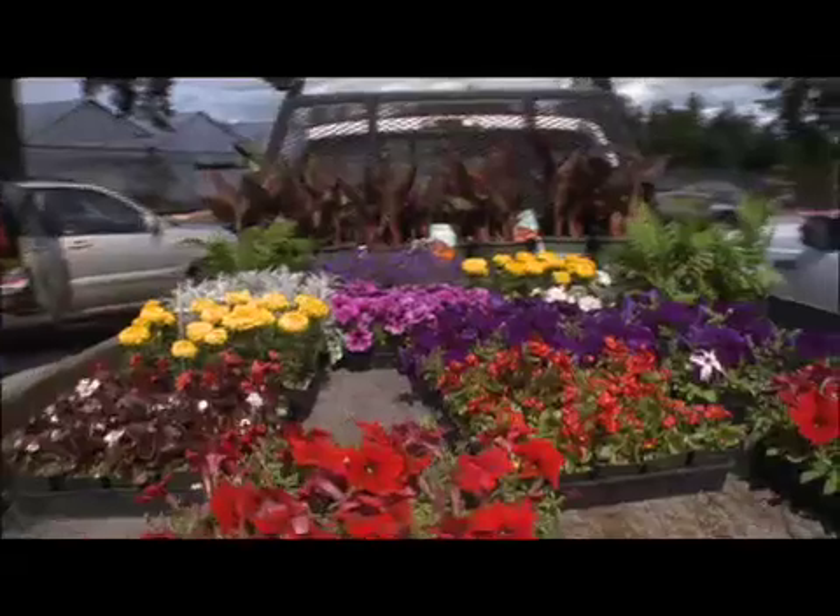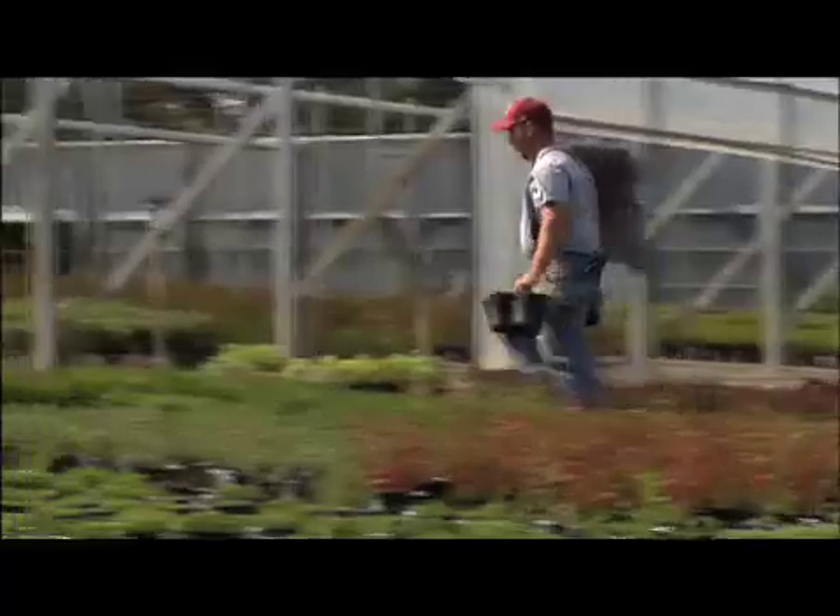We have 90 acres, which is a large, large farm. So I come in in the morning, get my shipping orders. He's picking up his order to go out tomorrow morning.